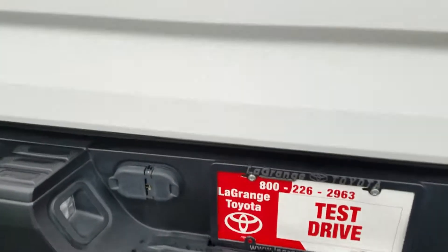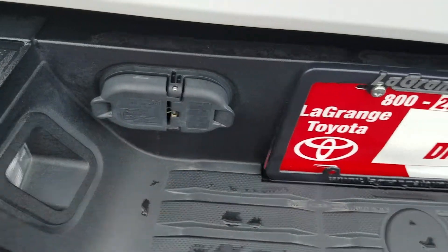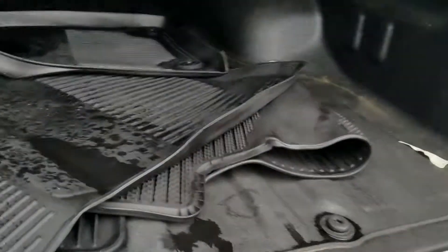Factory tow package, and it's nice because your connections are up here on top. It's got the gas struts on the tailgate so it doesn't slam down. There's your all-weather mats, and it's got the spray-in bed liner.